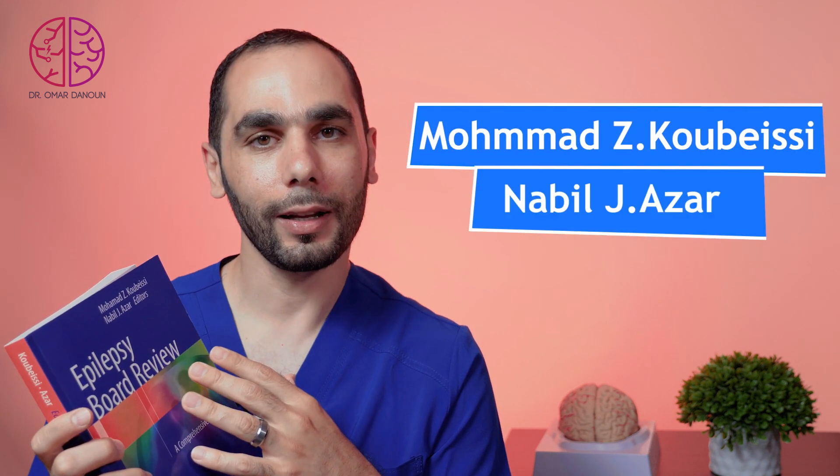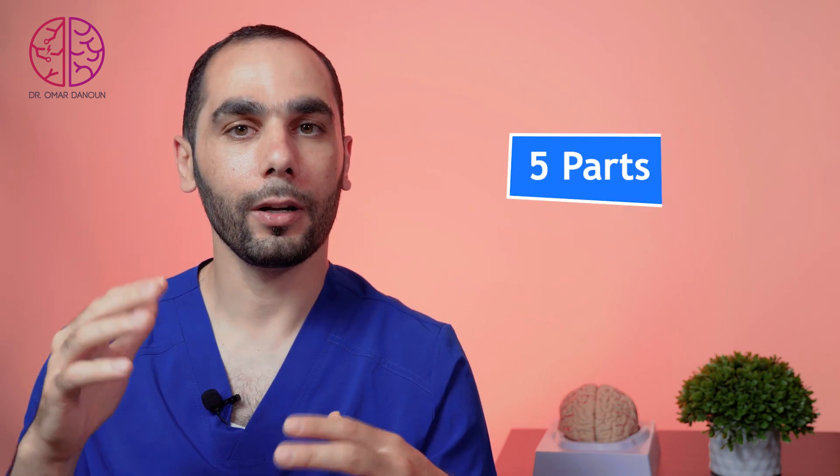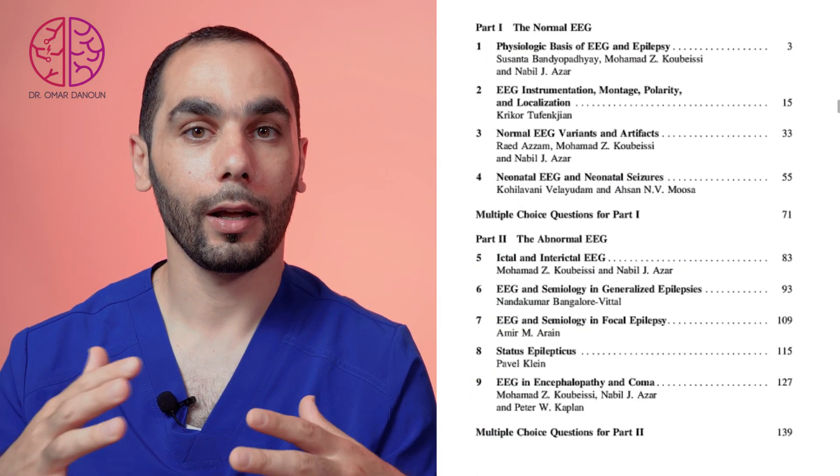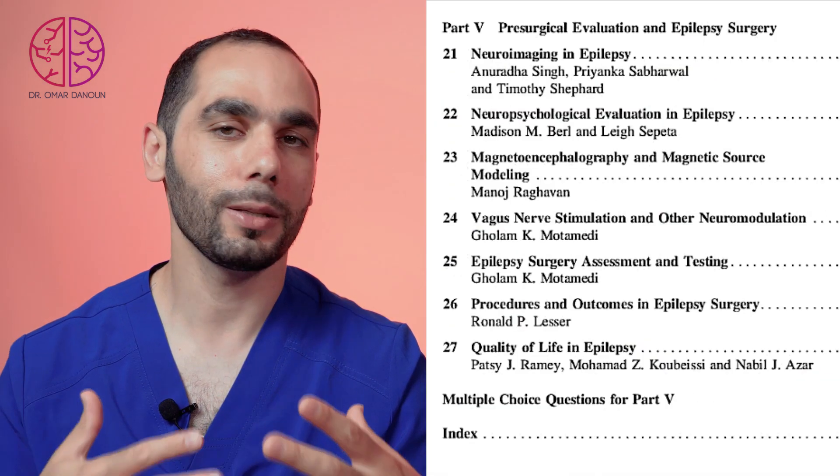The first book is 'Epilepsy Board Exam: A Comprehensive Review,' written by Dr. Mohammad Kobesi and Dr. Nabil Azar. It is authored by many experts in the field of epilepsy, which is a great advantage, and the editors ensured coherence throughout. The book is split into five parts, each reviewing multiple chapters with narration of information and multiple-choice questions at the end. One major advantage is that it dives deep into epilepsy surgery, neuropsychological examinations, magnetoencephalography, and advancements in neuromodulation.